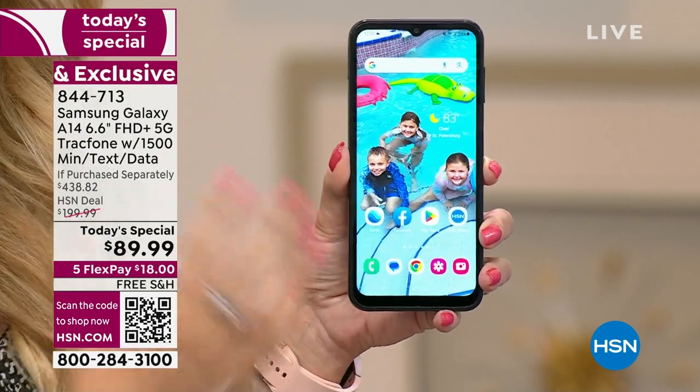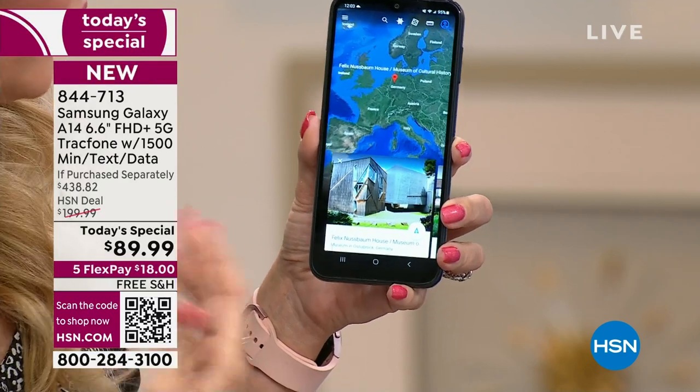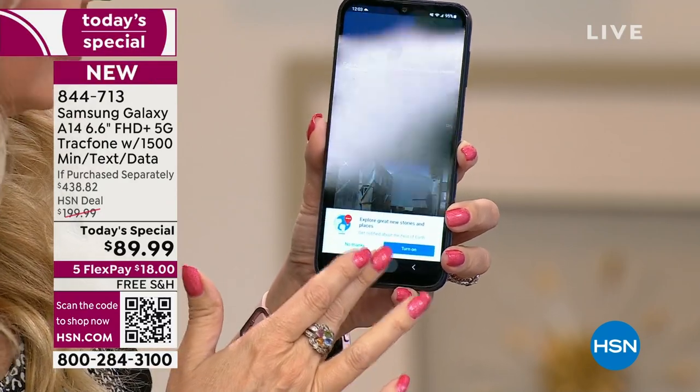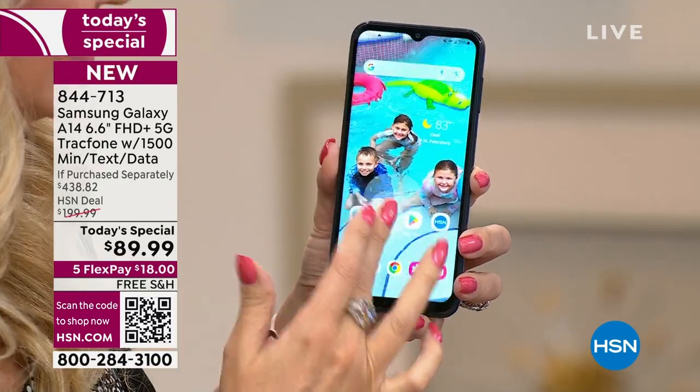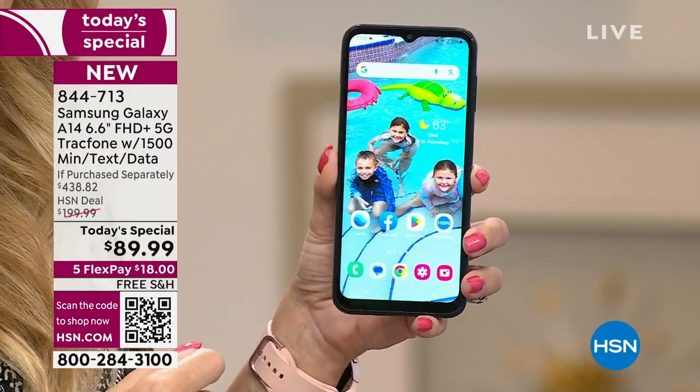You're also getting lightning fast speeds with everything you do with the octa-core processor under the hood. When you tap on an app, it's instantly responsive — no waiting, no lag time, no downtime. We all want something that's fast, efficient, and fun to use, and that's what you're getting with the A14.